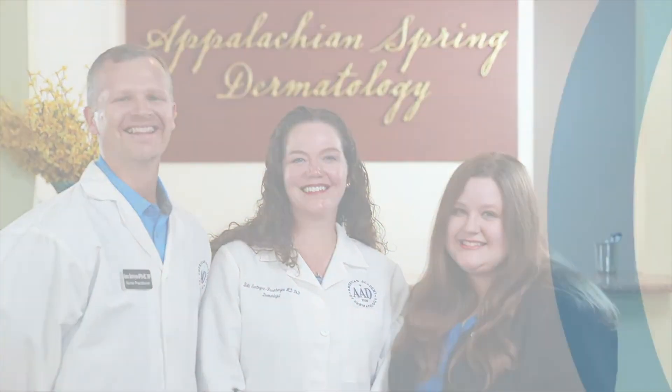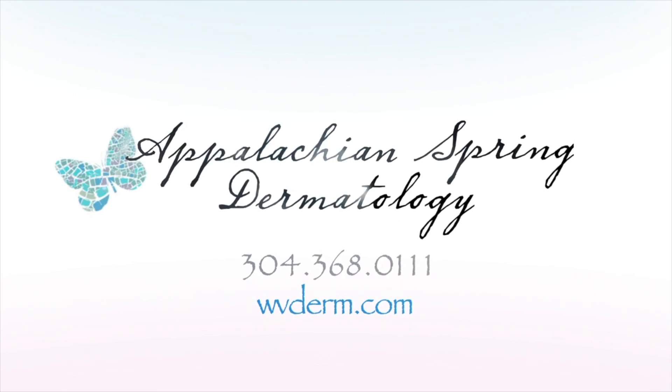Call for an appointment today and learn more by going to our website at wvderm.com.